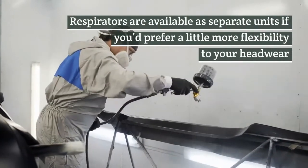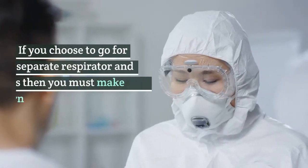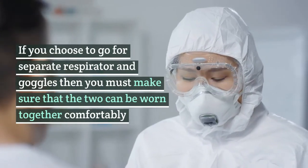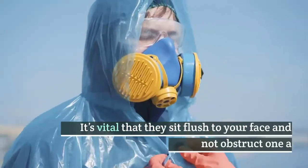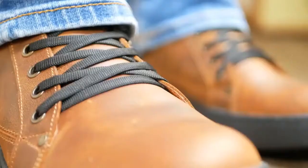Lungs. Respirators are available as separate units if you'd prefer a little more flexibility to your headwear. If you choose to go for separate respirator and goggles, then you must make sure that the two can be worn together comfortably. It's vital that they sit flush to your face and do not obstruct one another.